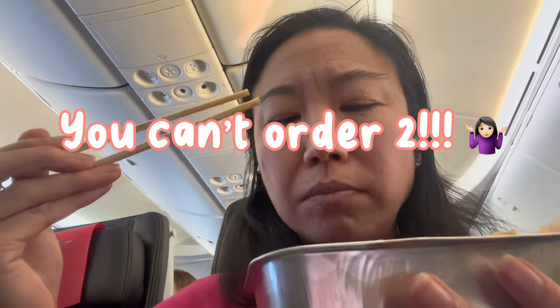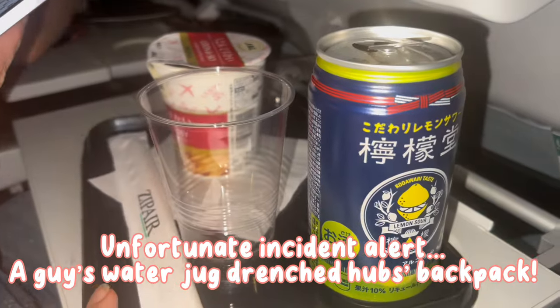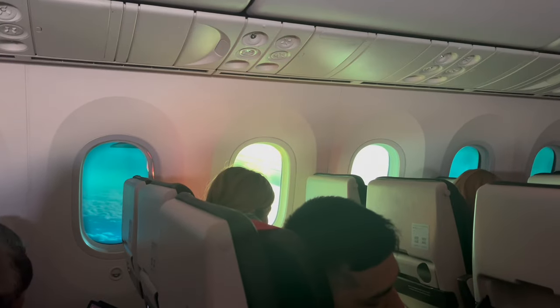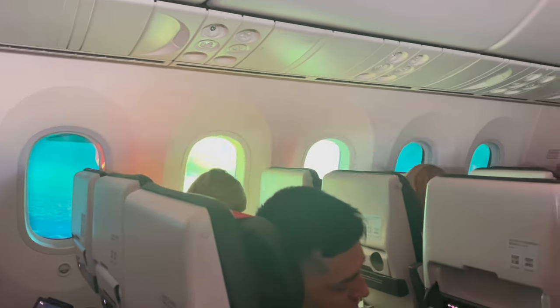If you need more or something different — since you can't order two meals online — feel free to order on the plane. Unfortunately, while we were eating, we didn't realize that the guy in front of my husband had a big water jug that was leaking all over behind him. Even when he saw people scrambling and getting paper towels for my husband, who had a sopping wet bag, the guy never apologized.